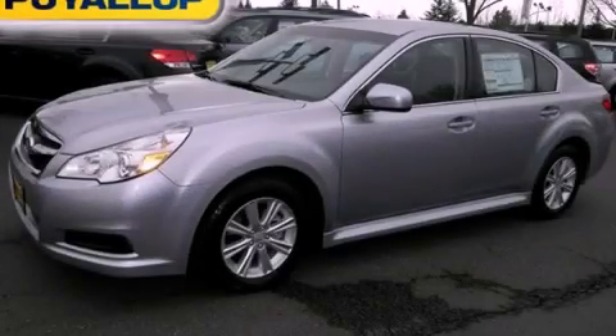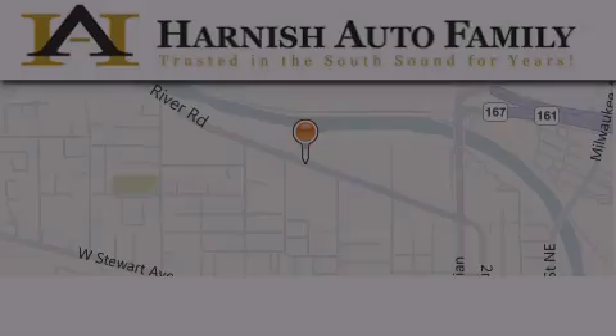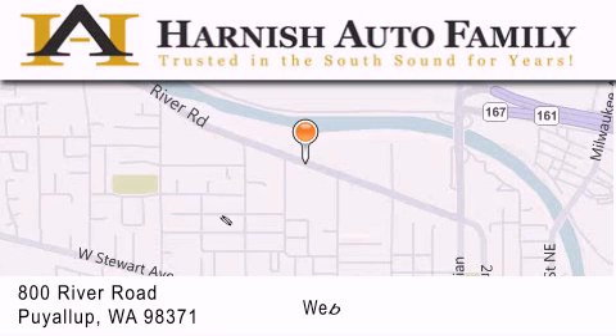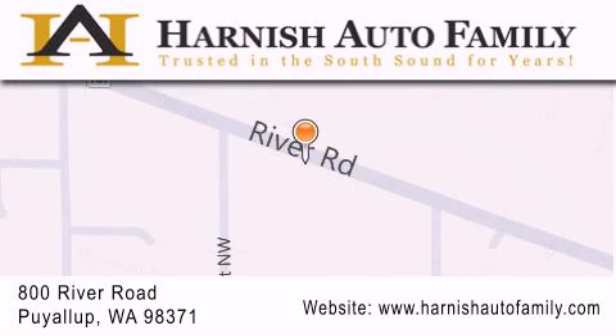Contact us today to arrange your test drive. Harnish Auto Family is located at 800 River Road in Puyallup. Our goal is to exceed all of your expectations to ensure that you'll return for future visits.